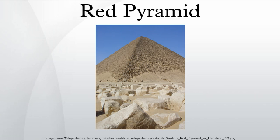The Red Pyramid was the third pyramid built by Old Kingdom Pharaoh Sneferu, and is located approximately one kilometer to the north of the Bent Pyramid. It is built at the same shallow 43-degree angle as the upper section of the Bent Pyramid, which gives it a noticeably squat appearance compared to other Egyptian pyramids of comparable scale.